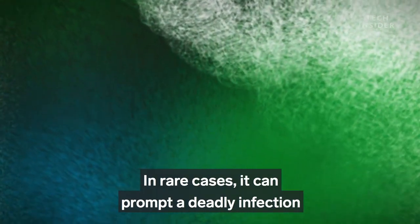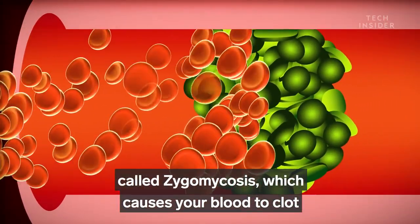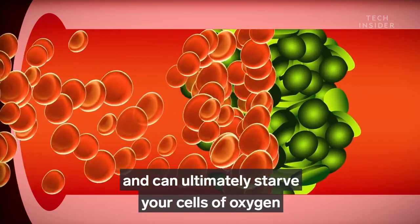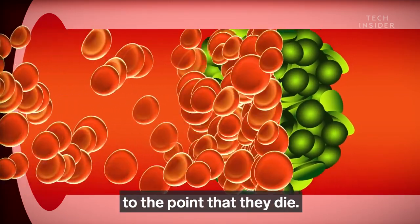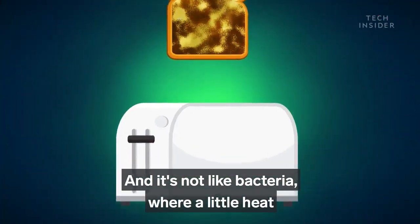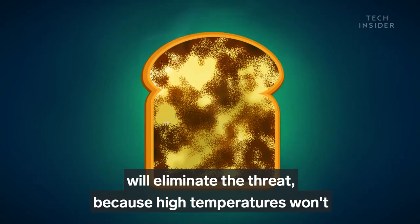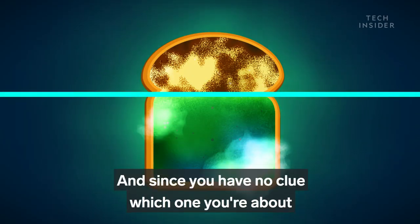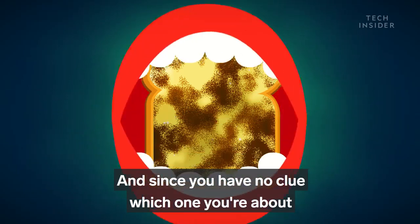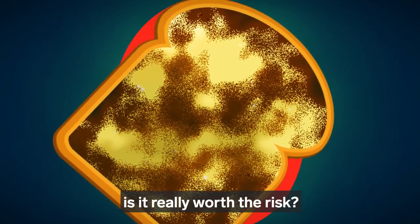In rare cases, it can prompt a deadly infection called zygomycosis, which causes your blood to clot and can ultimately starve your cells of oxygen to the point that they die. And it's not like bacteria, where a little heat will eliminate the threat, because high temperatures won't break down the mycotoxins. Since you have no clue which one you're about to put in your mouth, ask yourself: is it really worth the risk?